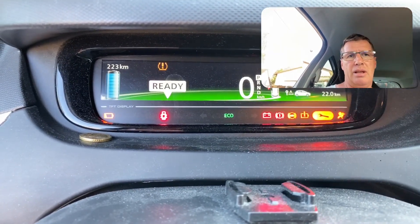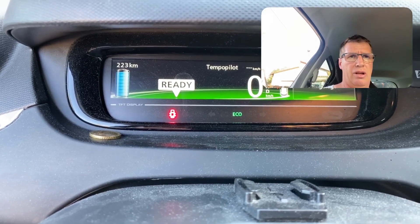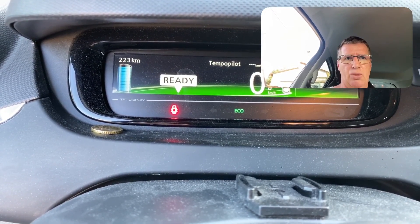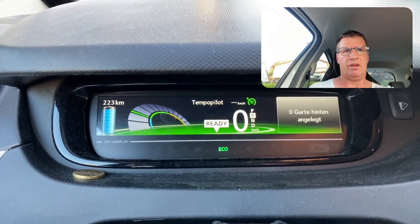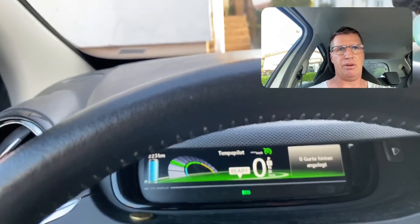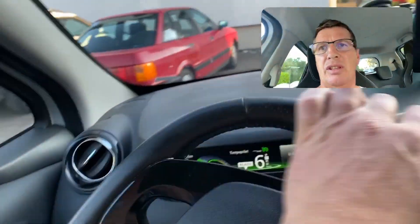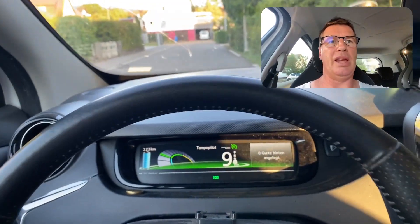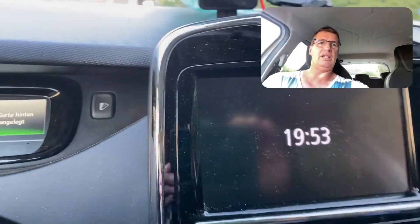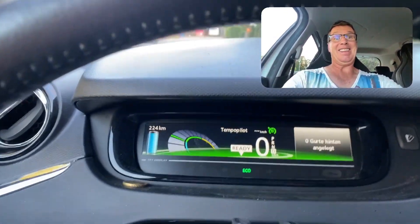Bottom right there are no symbols anymore. I press the brake and the start button, and the car turns on with no error message. Switching to backward driving — seems okay, it drives backward when I release the brake. Forward driving also fine, no error messages at all. It's now 19:53, so almost four hours later.